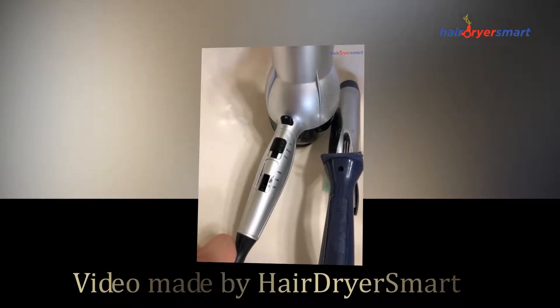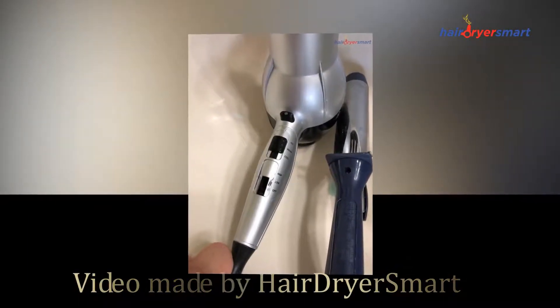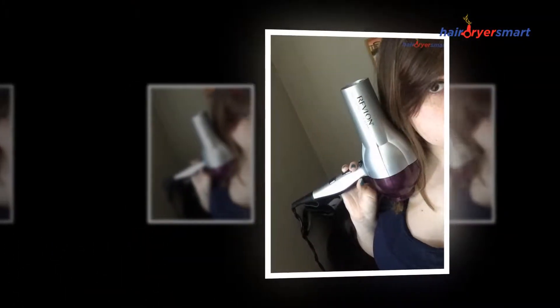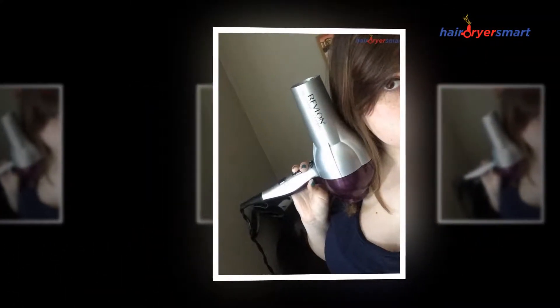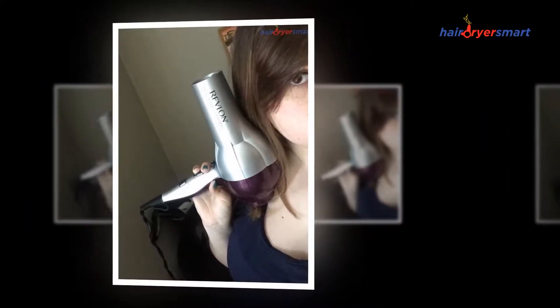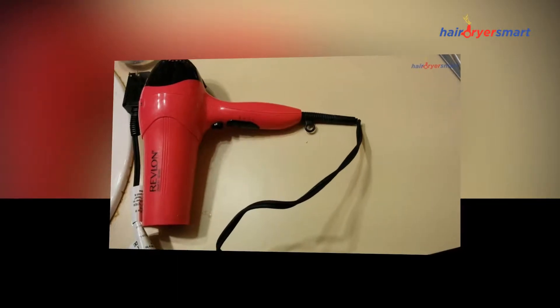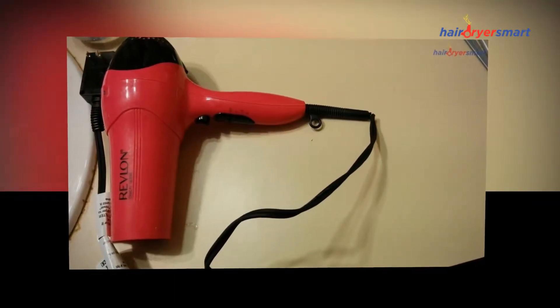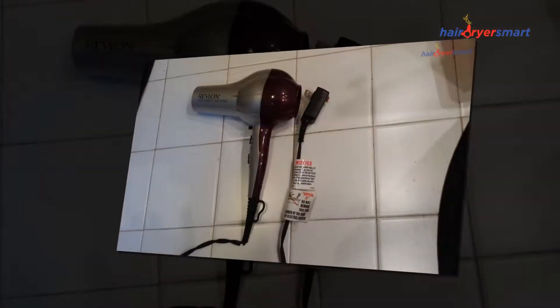Welcome to HairdryerSmart.com, where we are talking about the Revlon 1875 Watts volumizing hairdryer. Hairdryers are likely the most loved among hair gadgets accessible today. The numerous choices you can find in the market demonstrate this, as they come in an assortment of sizes and structures to suit the needs of the client.